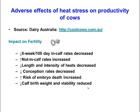The impacts on fertility include a reduction in six-week or 100-day in-calf rates when breeding over summer, and an increase in not-in-calf rates at the end of the breeding season. Cows show heat for a shorter period and mount or allow themselves to be mounted less. There is a reduction in conception rates, an increased risk of embryo death, and a decrease in calf birth weights and viability, particularly in the third trimester. These represent severe economic effects of heat stress.